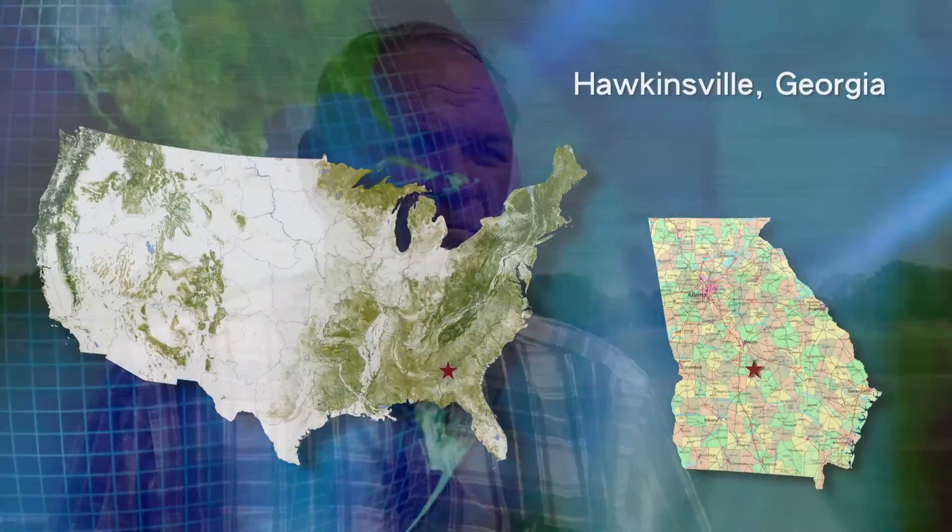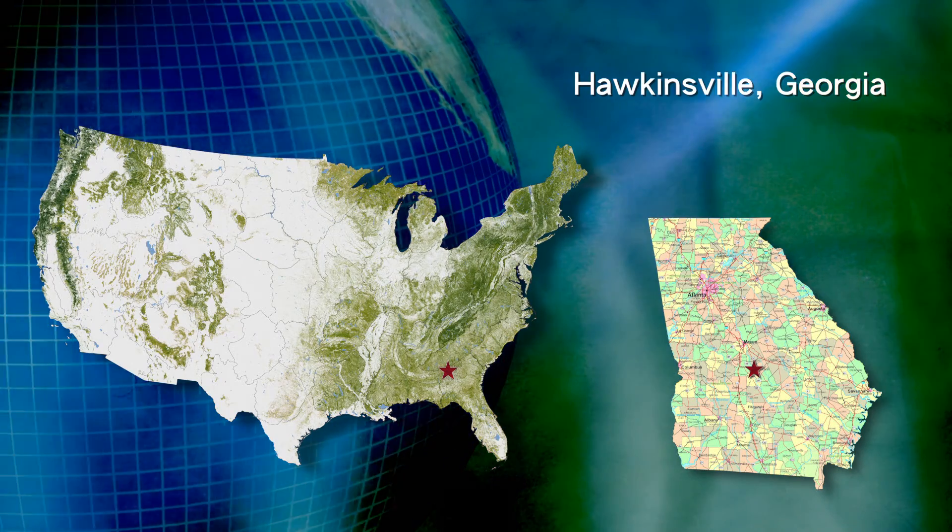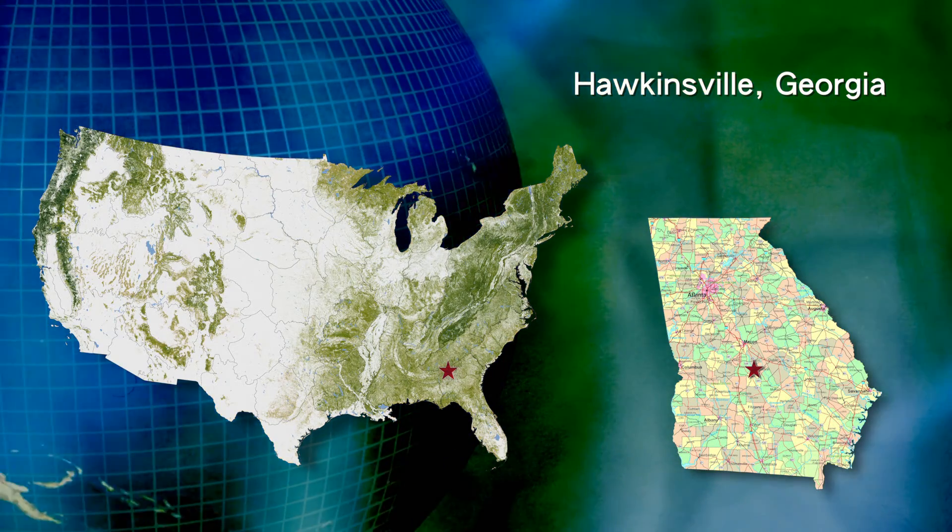I'm Barry Martin. I farm in Pulaski County, Hawkinsville, Georgia. I plant four or five major crops: peanuts, cotton, corn, soybeans, grain sorghum, and wheat, and I use strip till.